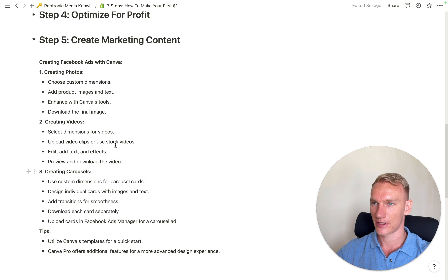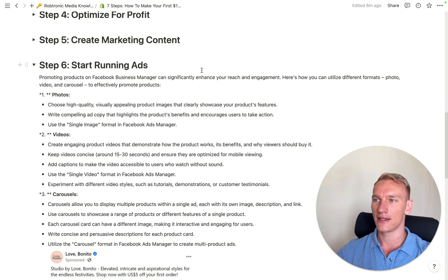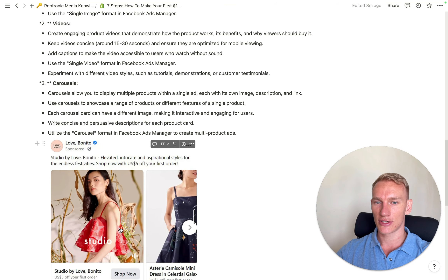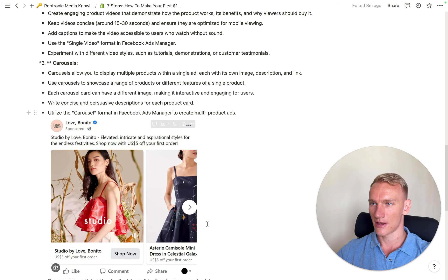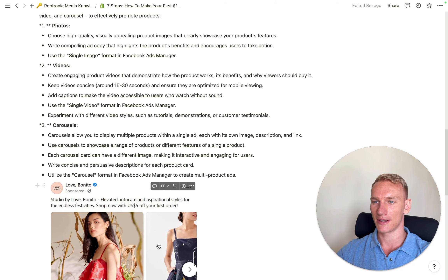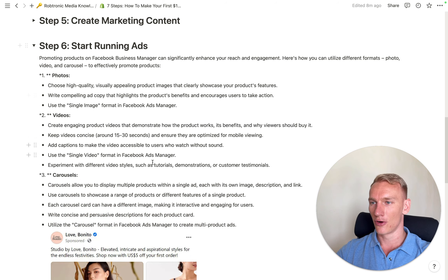Once your content is ready, you can start running ads. I always start with Facebook — or Meta. Using photos and carousels as explained: take the sweater product, find images online, add text with Canva for free, and you have a good-looking carousel. If your product needs more explanation, you can create a video with Canva as well. You have two options: single photo, carousel, or video — but I prefer photos or carousels because they are simpler and the ad cost for videos is slightly higher.